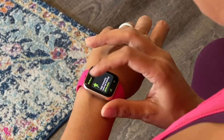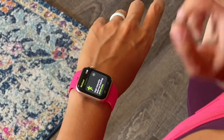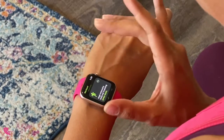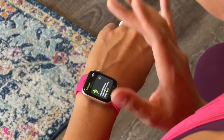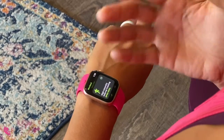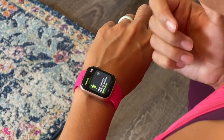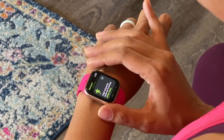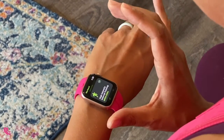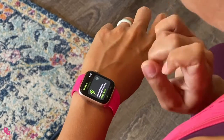HIIT training is very specific. It's when you are constantly jumping your heart rate almost to the max, intermittently throughout your program. You can incorporate some strength-based exercises in HIIT training, but it's usually less likely. It tends to be more bodyweight exercises, really focusing on getting your heart rate elevated quickly.